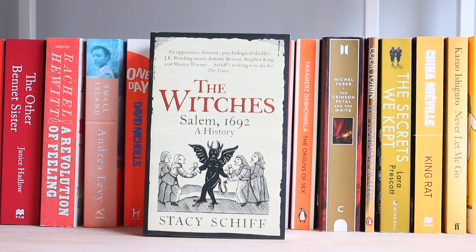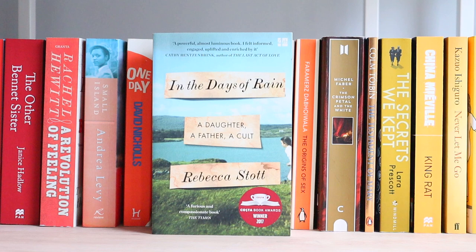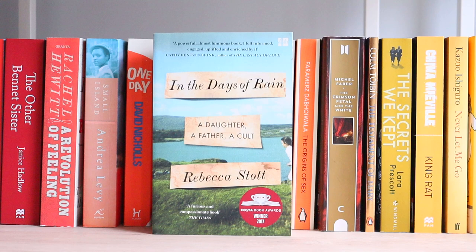The Witches: Salem, 1692 — A History. Sarah's Key. Uprooted. In the Days of Rain — I bought this because my grandma's family were in the Plymouth Brethren, the religious group discussed in this book. Because of the secrecy around the Brethren, I don't really know much about that side of my grandma's life, and I wanted to read it to get a sense of her and her family. Assassin's Apprentice.